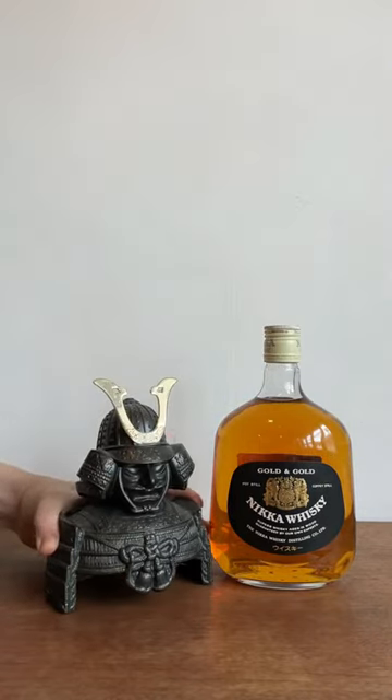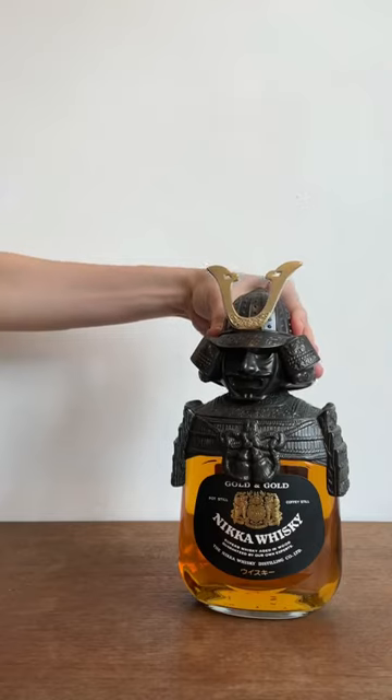You could remove the whole armor to reveal the bottle below, or you could just remove the samurai head for easy pouring.